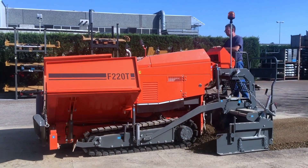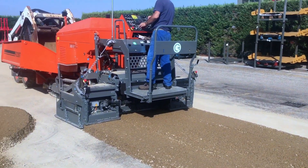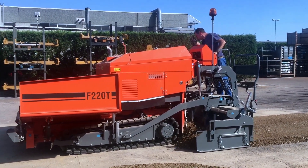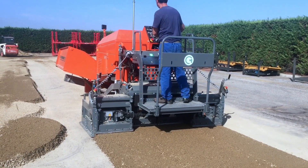It creates smooth surfaces over large areas, instantly measuring the ground with its sensors and spreading the mixture perfectly. Thanks to its powerful engine and intelligent control system, the operator simply provides direction while the machine handles the rest.